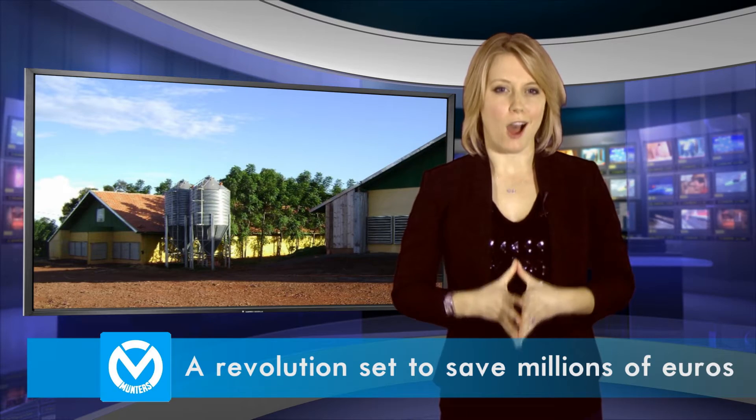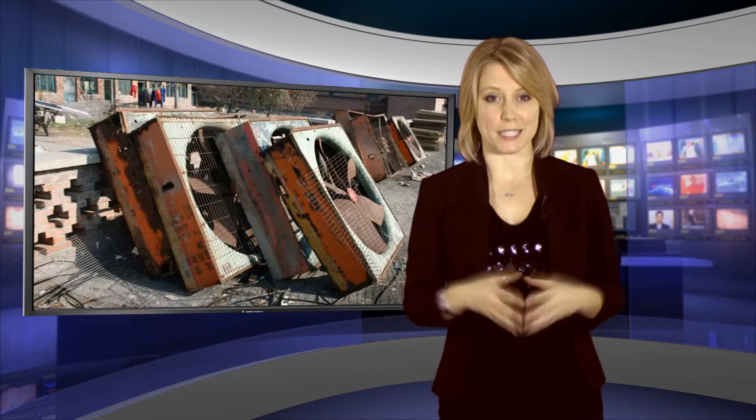One of the biggest challenges in harsh environments like ventilating livestock is preventing corrosion. This causes major equipment failures, risks the lives of animals and creates countless negative financial consequences for farmers.